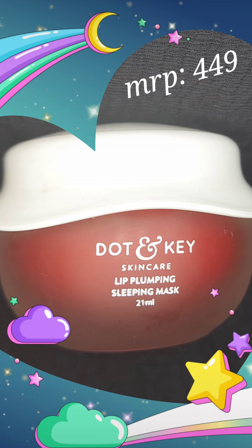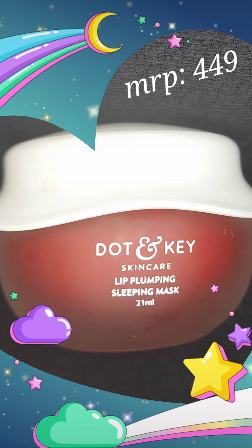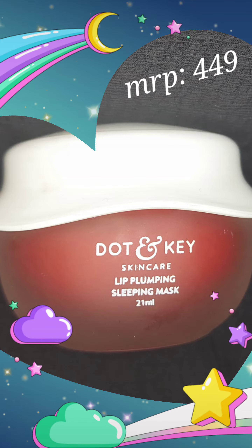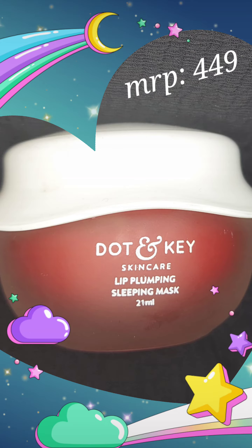That aspect of it is a complete gimmick, I would say, because it does absolutely nothing in reducing your pigmented lips or brightening your lips. You can use this as your lip tint, lip mask, and as well as your lip balm.